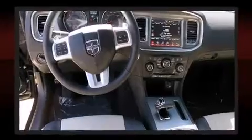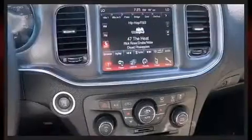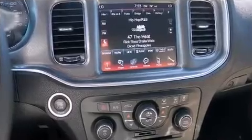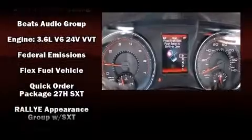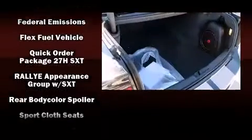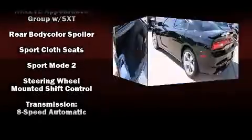Heated seats and remote keyless entry, along with automatic climate control and leather upholstery, prove that economical transportation does not need to be sparsely equipped. With side curtain airbags supplementing the rest of the safety network, you can be